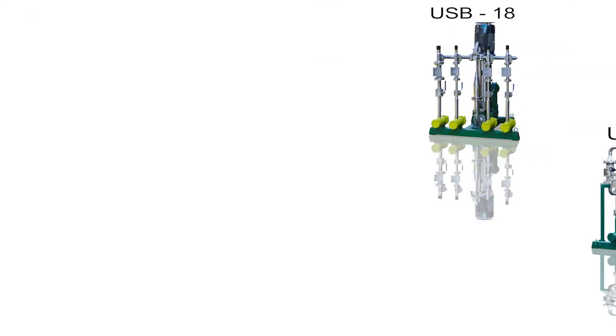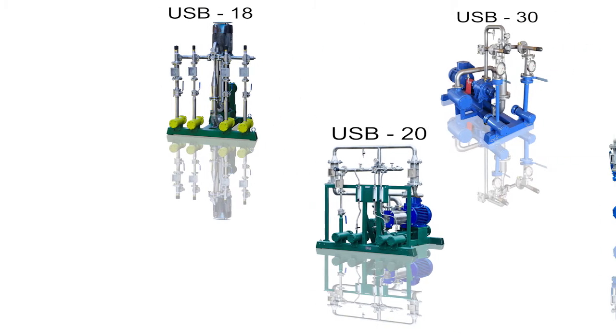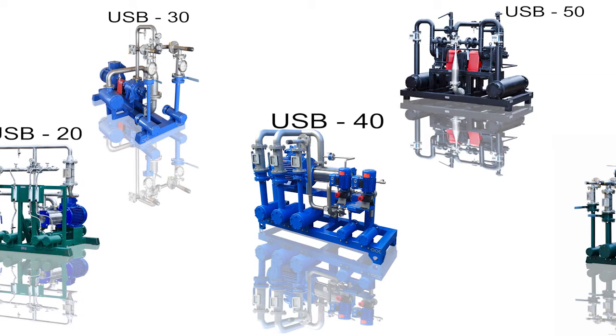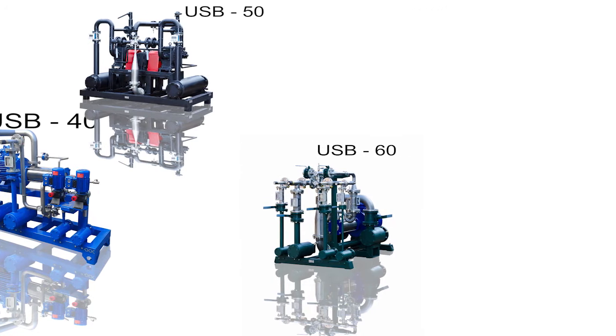GlobeCore specialists have developed and produced a range of blended units for continuous compounding of fuels and other liquids, two to seven components, including liquids of vegetable origin, such as bioethanol or biodiesel. Production rate of the units varies from 17 to 150 cubic meters per hour.